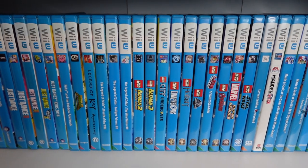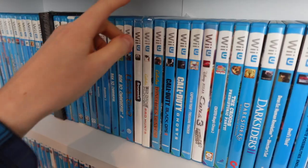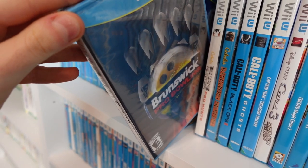They just look cool - they're all blue. Well, that's not all of them, because the NTSC games, or American games, aren't blue - they're just white, which makes them stick out from all the other games.